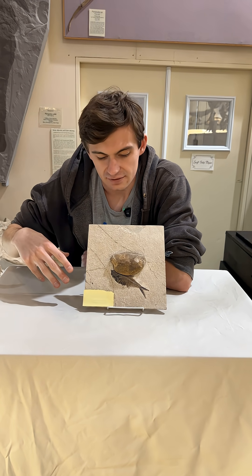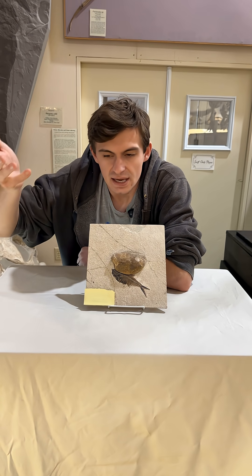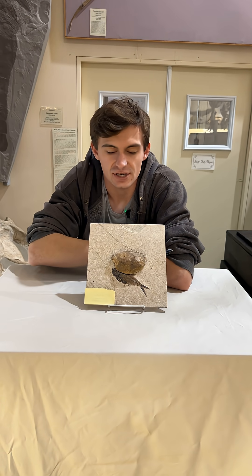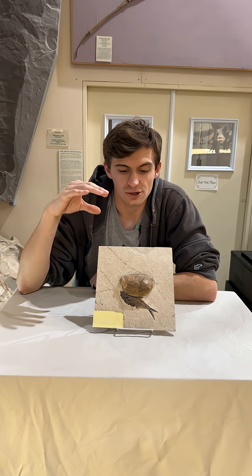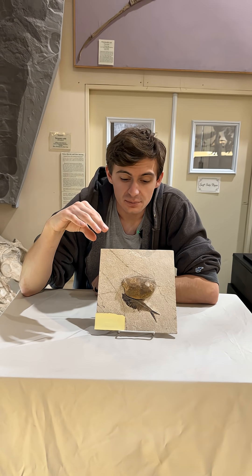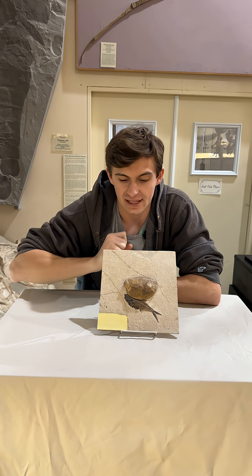The fish likely died first and then the crocodile did its business, and it floated down on top of the fish as it was fossilizing. Most likely. It's very unlikely that the coprolite was the cause of the fish's death, but it's so much funnier to think it is. So between friends, we're going to pretend that for the sake of this video.